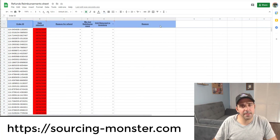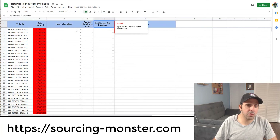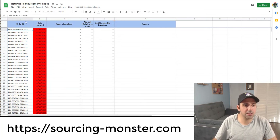If you want this file or template, let me know in the comments below — I've already shared the link. Now, step two: check why it was returned and whether it's a valid reason to proceed. In my file you have all the reasons that are not really your fault: order not received, shipping address undeliverable, missed fulfillment promise, general adjustment, delivered late by the carrier, damage during transit. All these reasons are not under your responsibility — if someone screwed up, it's not your fault and you should get your money back.